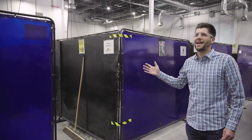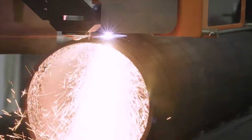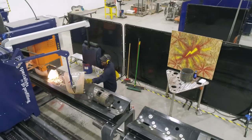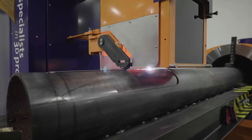Over here we have the SPC 500, which is a CNC plasma cutting machine for various pipe and tube shapes. This machine allows us to insource the ability to cut various hatch and door shapes into our poles.